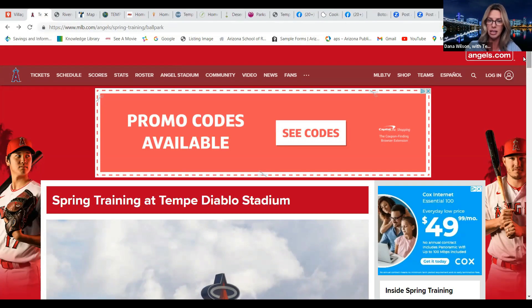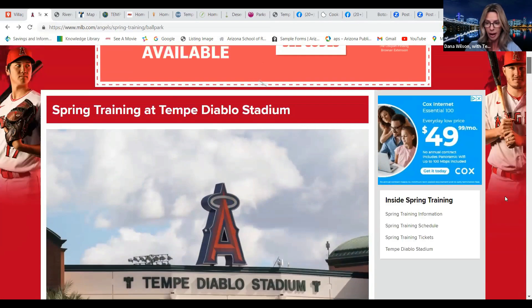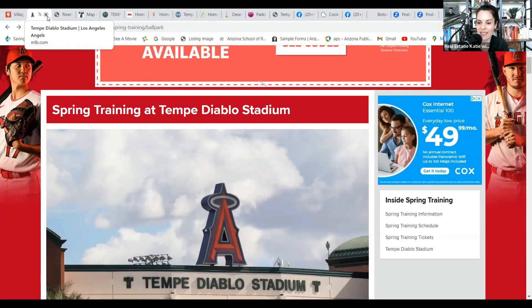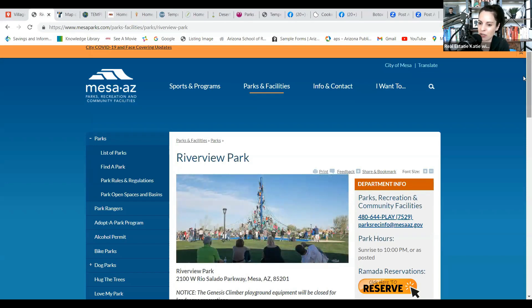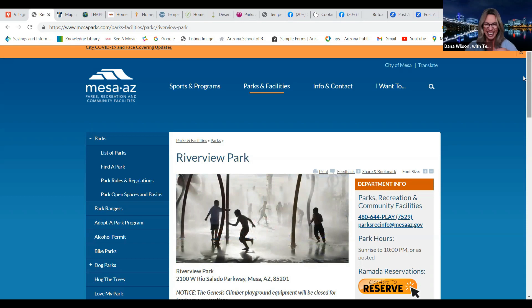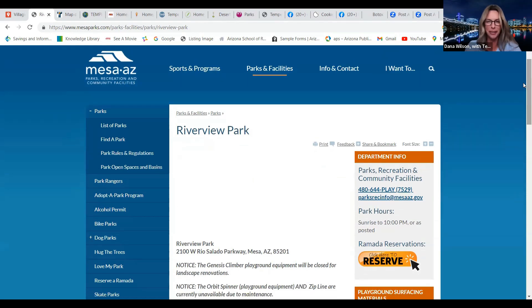We'll share all these links. It's crazy — we're nine days into January 2023 already. It's shocking how quickly time goes. We get on every week and I think, oh my gosh, it's been another week. Time feels like it goes faster as we get a little bit older.